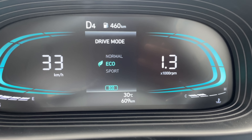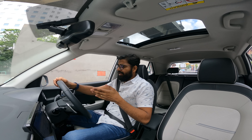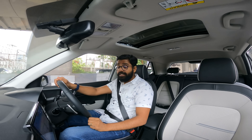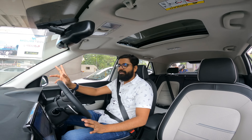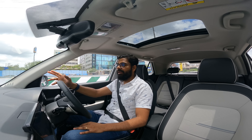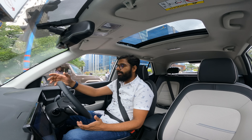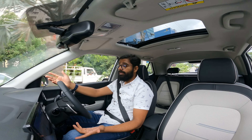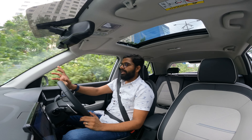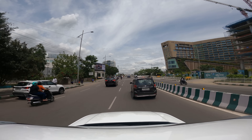You don't get ventilated seats even on the highest-end model - I think that's a miss. This car has driving modes now: normal, eco, and sport - another change from the previous generation. I've been driving in normal mode for the last 6-7 km and I'm getting around 10 to 10.5 km per litre, which is decent. The average speed is probably around 25-30 km/h, and in peak bumper-to-bumper traffic expect mileage around 8. It can go up after the first service, which is typically what happens with Hyundai cars.